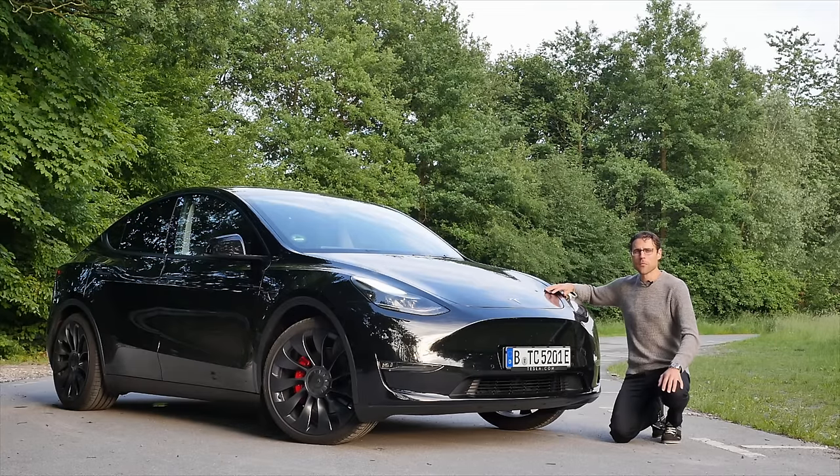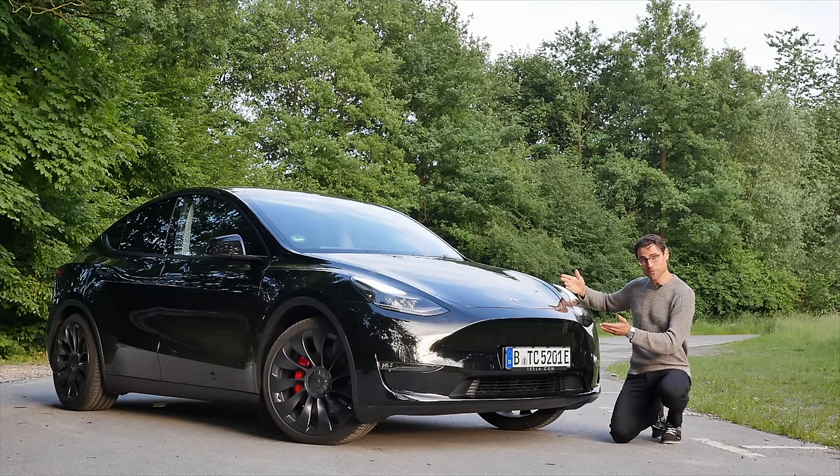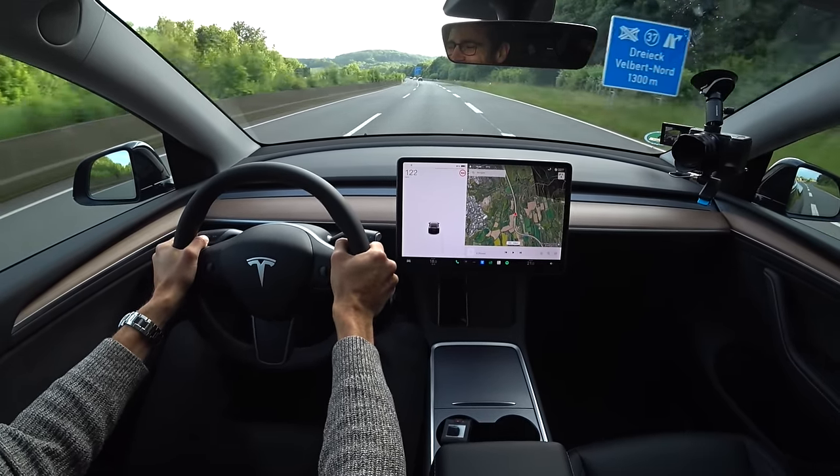Double big news for the Tesla Model Y. First of all, the Performance Model — Tesla Model Y Performance with supercar-like acceleration on the German Autobahn.